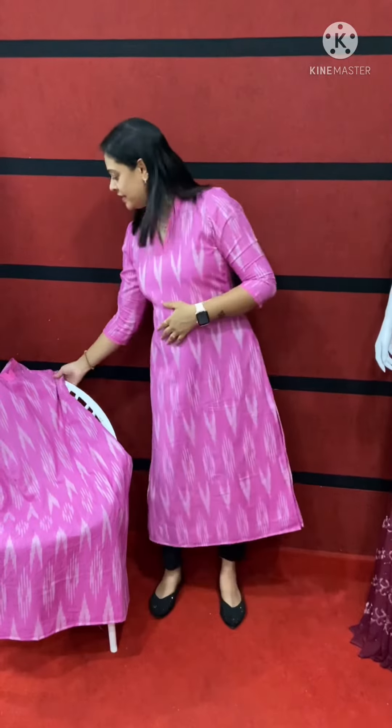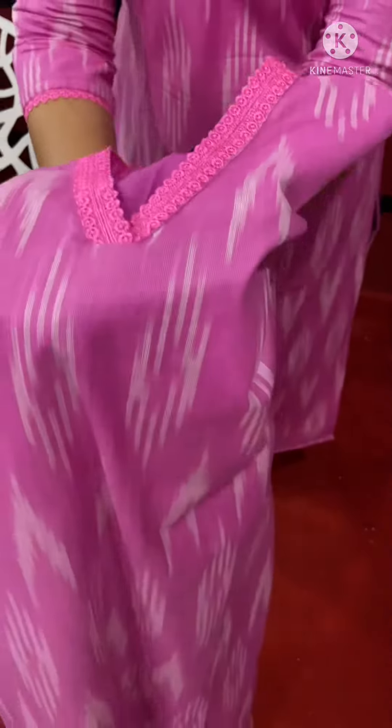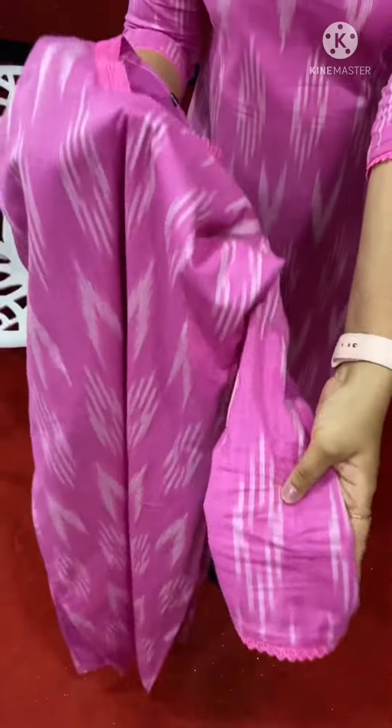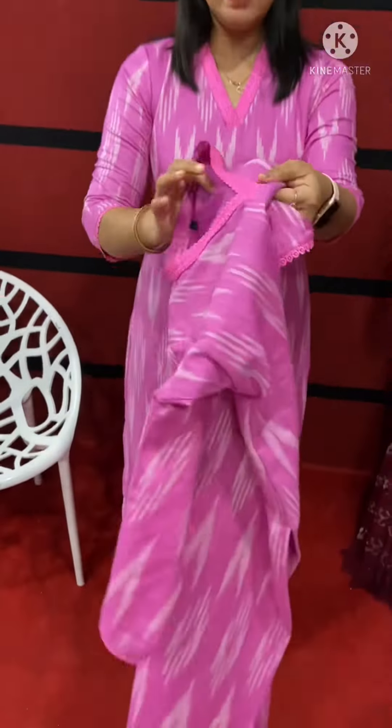Maybe close it with a line. This is the lace work in the neck pattern. Double leather. The sleeve is one layer, simple. We have a different border at the sleeve end. We have a lace pattern.